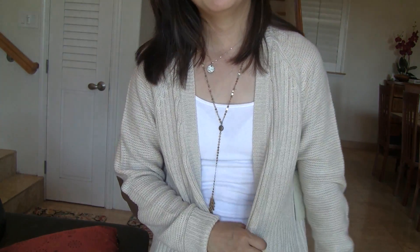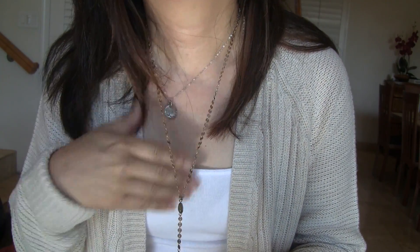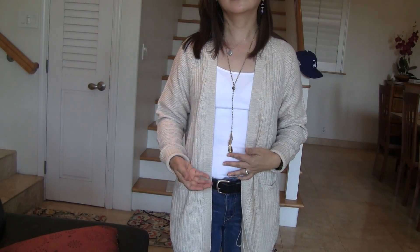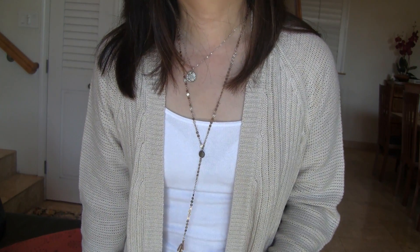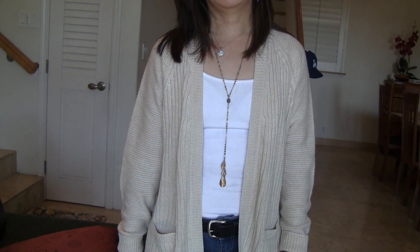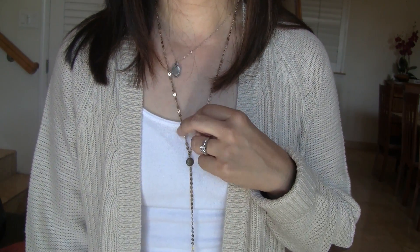Now I have the necklace on — just ignore the other necklace I was already wearing. It's very long, you can see it comes down here. It's pretty. I don't have anything like it and I think it's a kind of nice piece. It might look really cute with tops and dresses, which is what I have a lot of. Not bad — we'll have to see how much it costs.